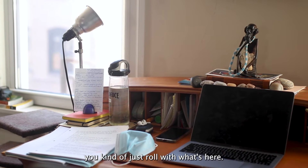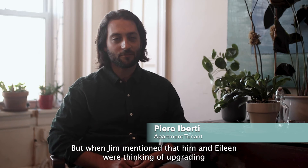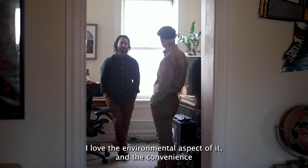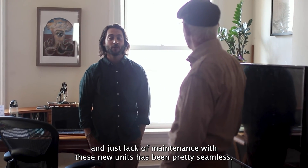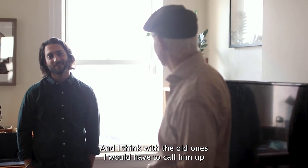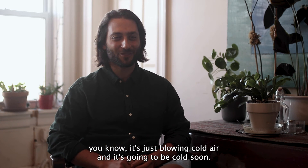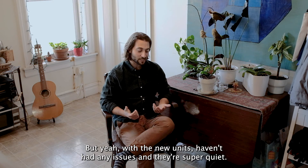Obviously, as a tenant coming in, you kind of just roll with what's here. But when Jim mentioned that him and Eileen were thinking of upgrading, it was obviously exciting for multiple reasons — economically, and I love the environmental aspect of it. The convenience and just lack of maintenance with these new units has been pretty seamless. With the old ones, I would have to call them up a few times — the ignition isn't firing, it's just blowing cold air and it's going to be cold soon. But with the new units, we haven't had any issues and they're super quiet.